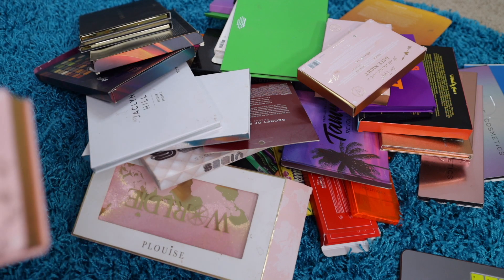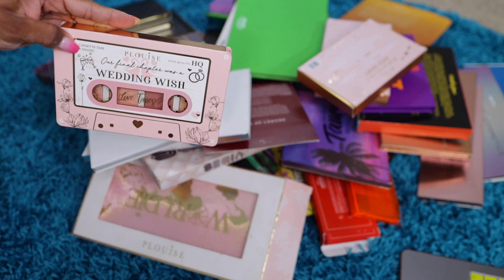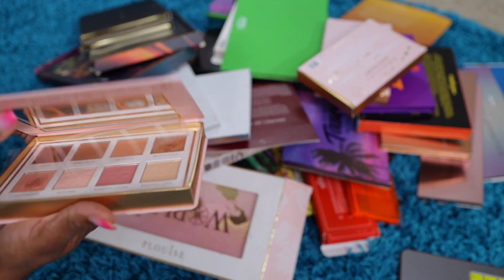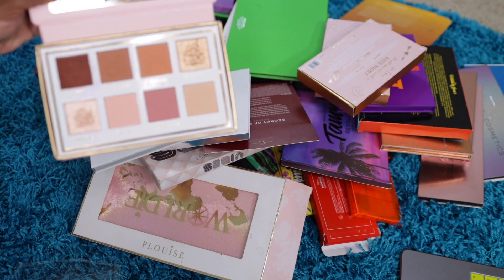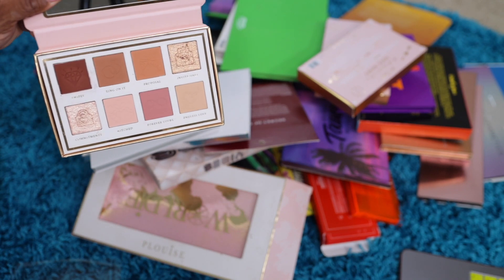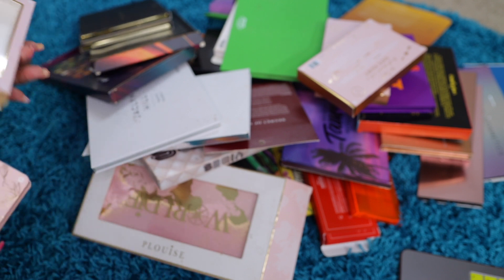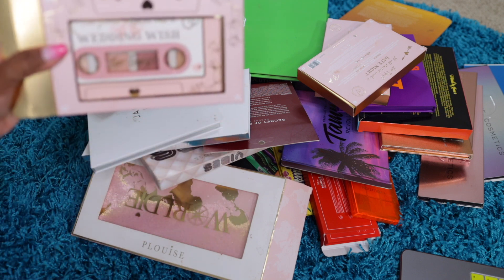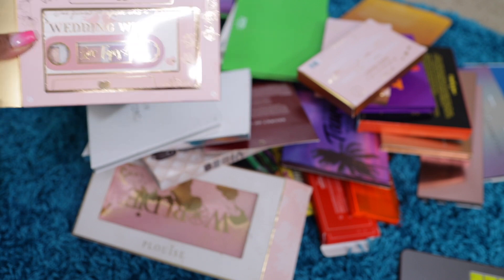What is this? This is a P Louise Wedding Wish. P Louise — I love their eyeshadow base, their eyeshadows not so much. This was just giving me blah; it wasn't really giving me anything. I'll give that away. I've had it for over a year, caught it on sale, and never did anything with it. It's time to give it away.